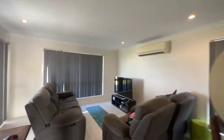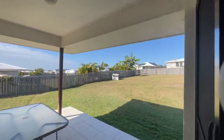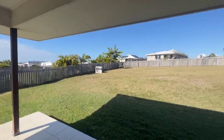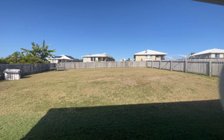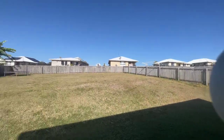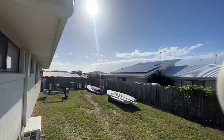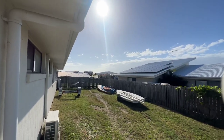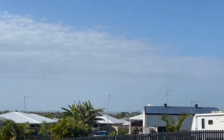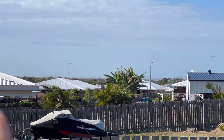I'll take you out the back so you can have a look at the backyard. There are double gates as well, and a patio just here with a good sized backyard that goes around to the side. There are double gates over here — as you can see, the tenant has a couple of little boats here. It's just the one tenant.